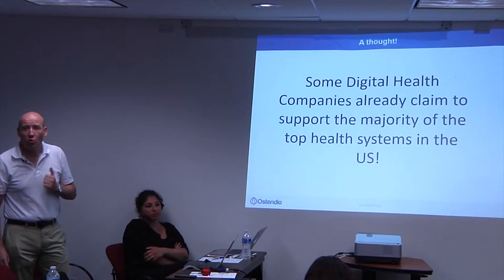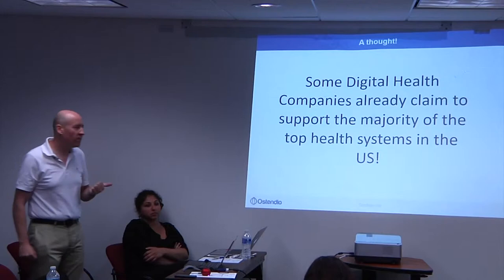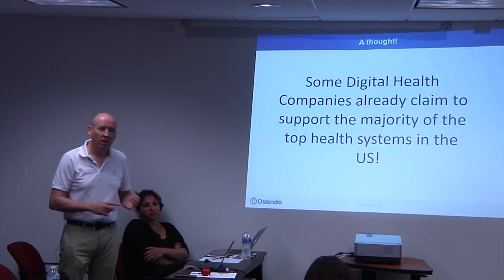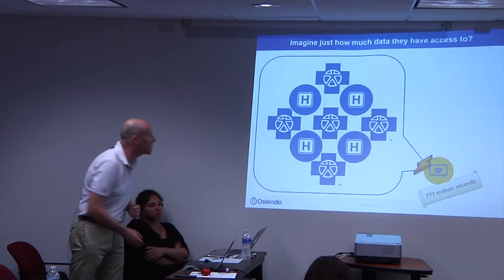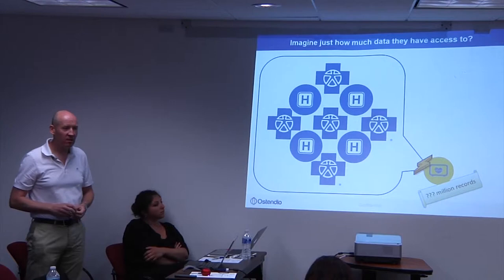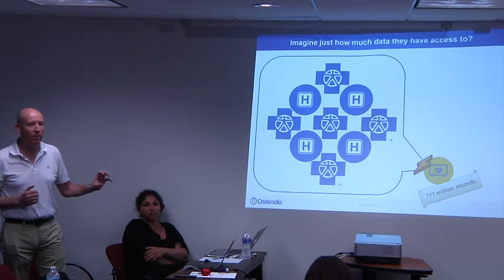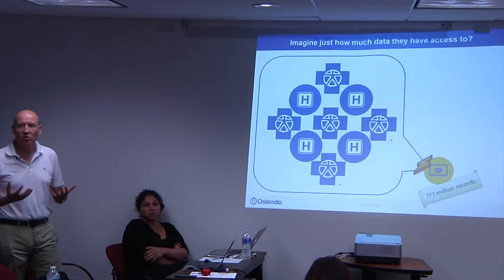Some digital health companies already claim to have sold their service into 10 of the top 15 or 80% of health systems in the US. The typical profile of those companies is between 10 and 100 people with a budget of $100,000 to maybe $1 million. The question is: what happens when that digital health company gets breached? These organizations are even less prepared to manage a data breach than the large health systems themselves.